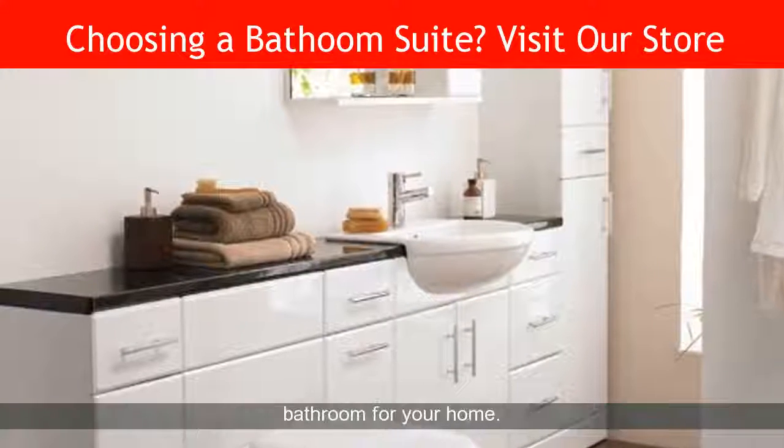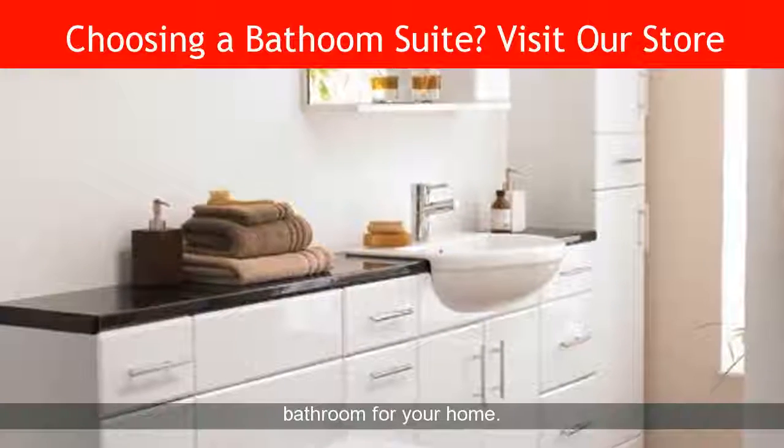Visit our bathroom store today, and choose the perfect bathroom for your home.